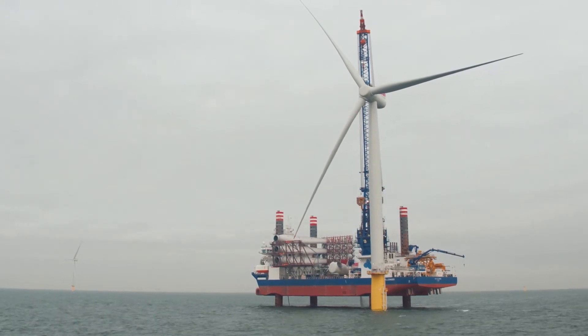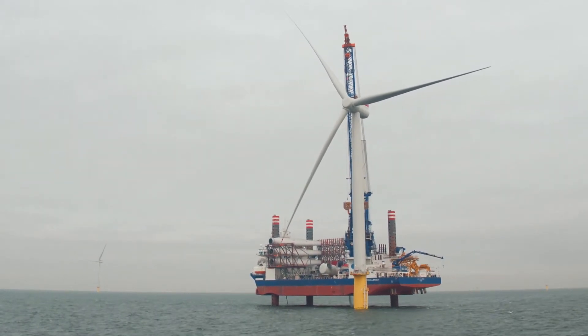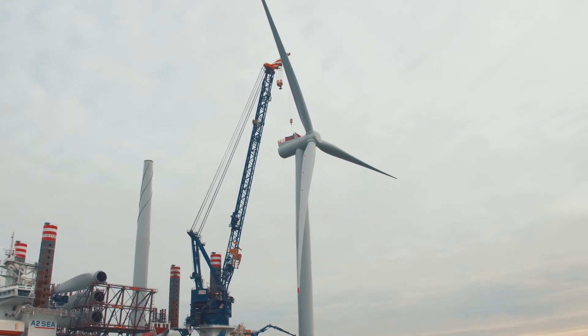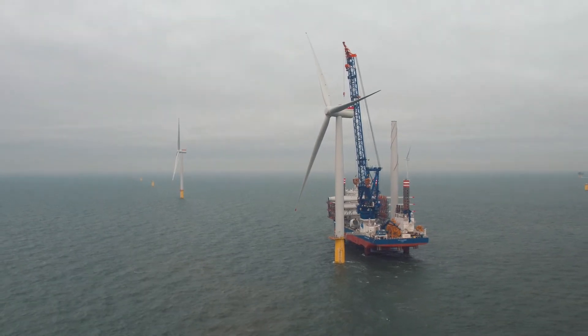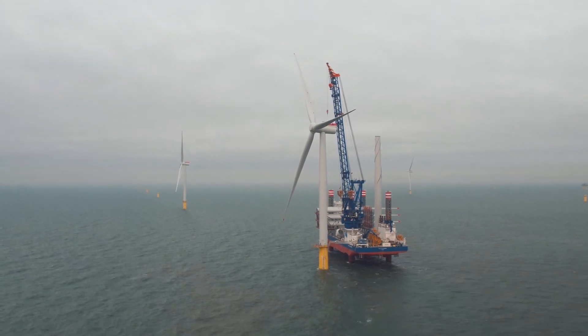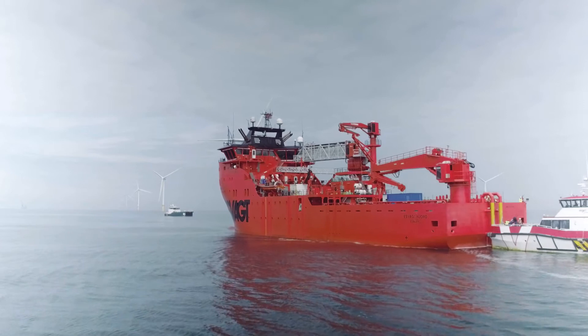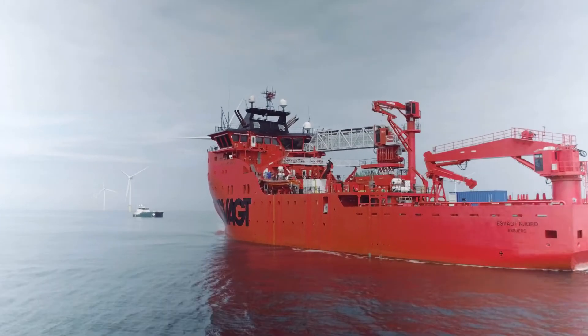Over 18 months the project had about 4,000 vessel days. One by one the turbines were installed and started producing. The brand new service operating vessel S-Vakt Njord is operating the field with a walk-to-work solution.